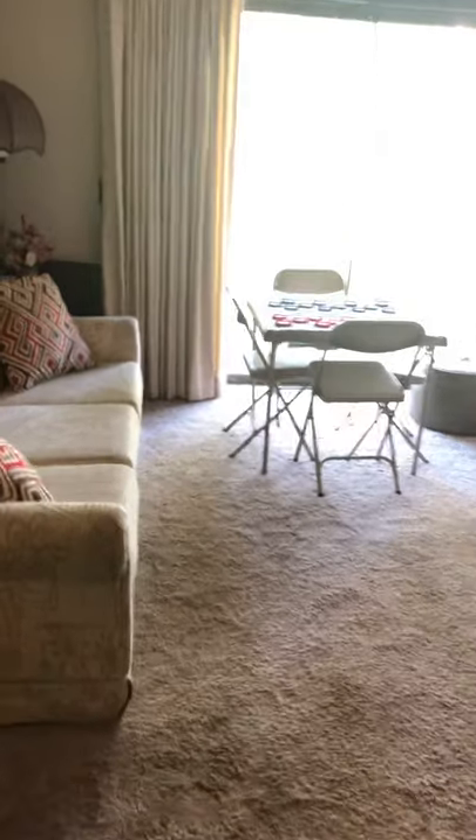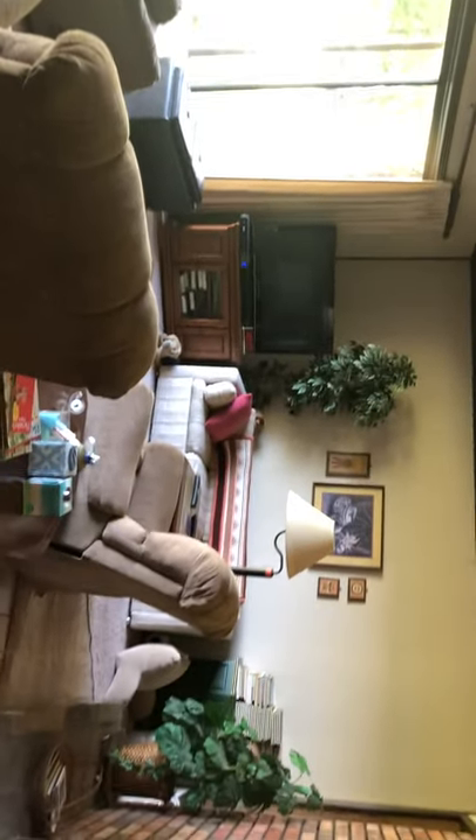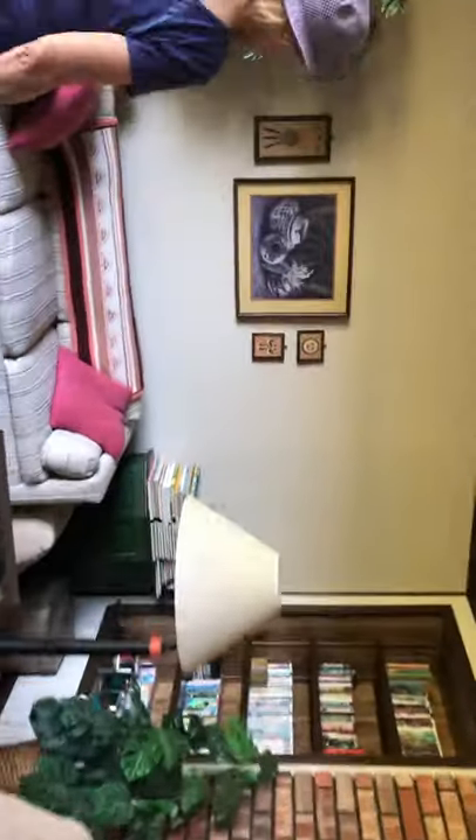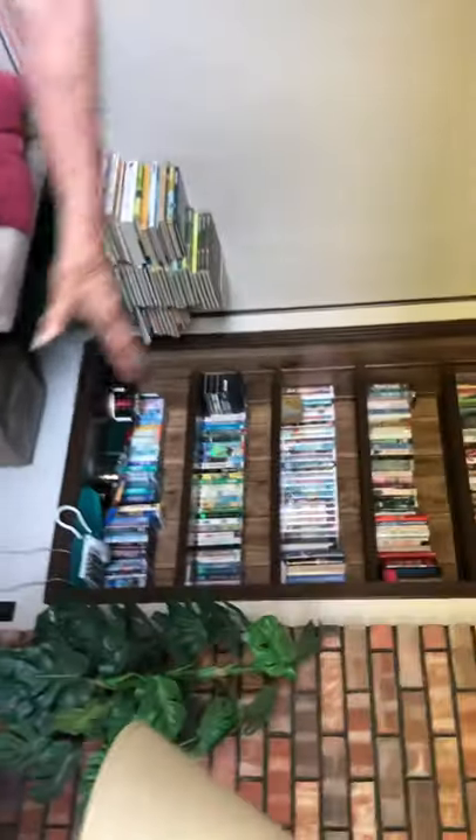Going through a door next to a brick wall, we reach the downstairs area. This is her play area for her grandson when he comes over. There are rugs on top of the carpet. She's asked about the furniture — the couches are hideaway beds she can open up for extra guests. That concludes the home video walkthrough.